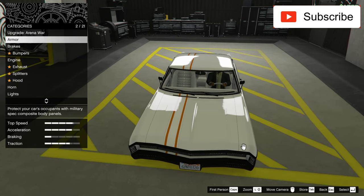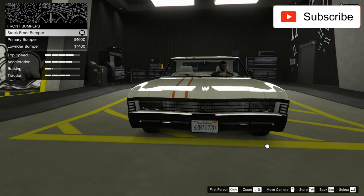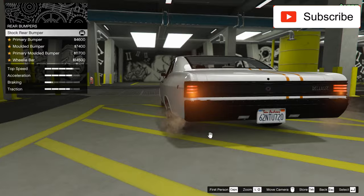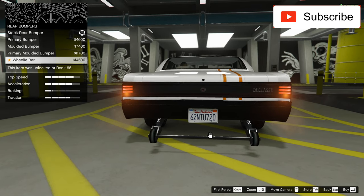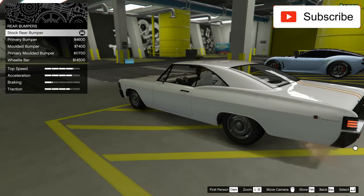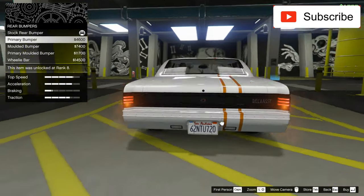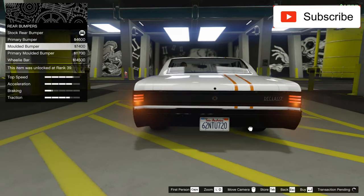Now let's go to parts. I took the best armor and the best brakes. Let's see some front bumpers — the black one looks way much better than the rest. Let's see the rear. I like it simple, so I'll take this one with the little cat-eye tail lights.